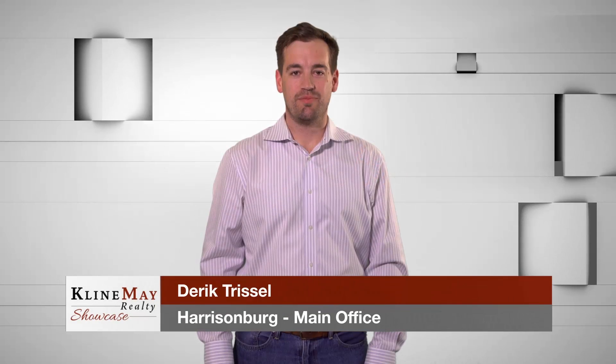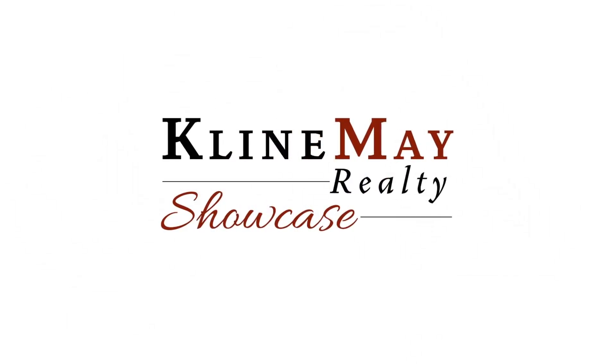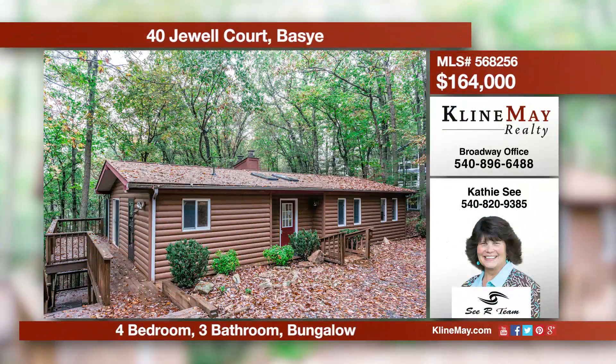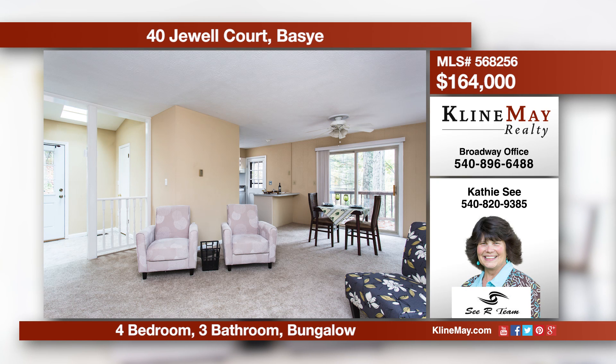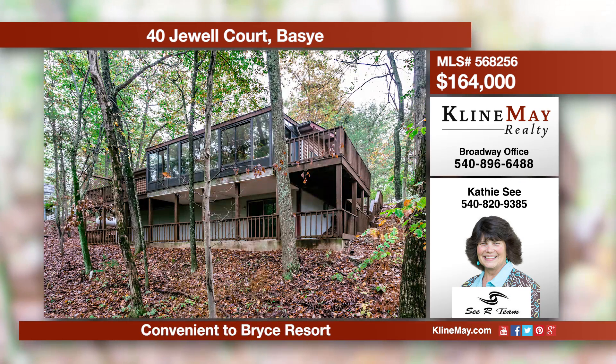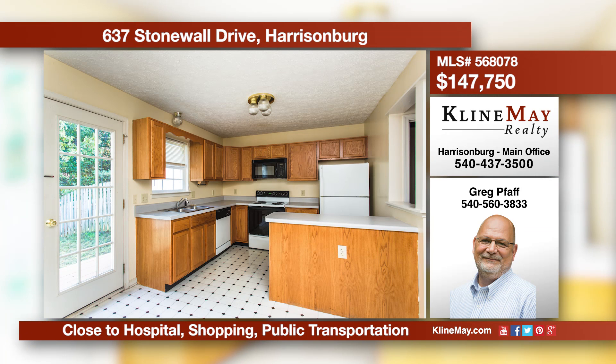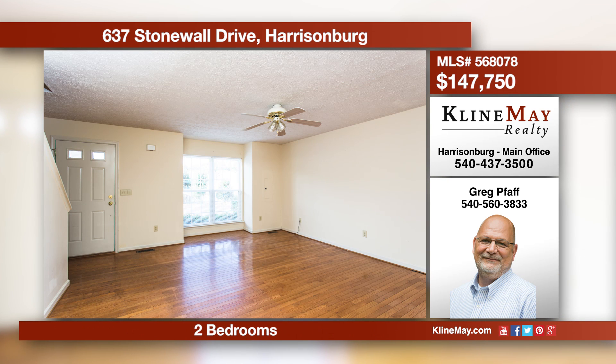New listings hit the real estate market daily. Your agent is busy behind the scenes to alert you of new listings. Now back to our show. This ultra-charming home is nestled near Bryce Resort and features an open floor plan. The three main level bedrooms include a master suite with a private deck. The finished walkout basement is perfect for a media room, hobbies, and more. You'll love hosting guests on the two-story deck. For more information, please give Greg Path a call at 540-560-3833.